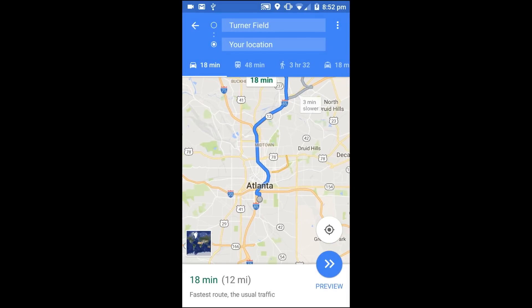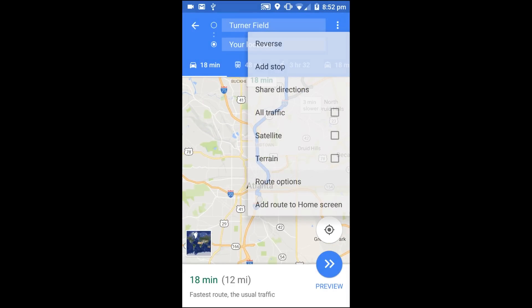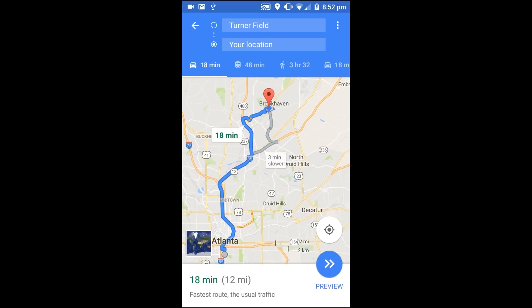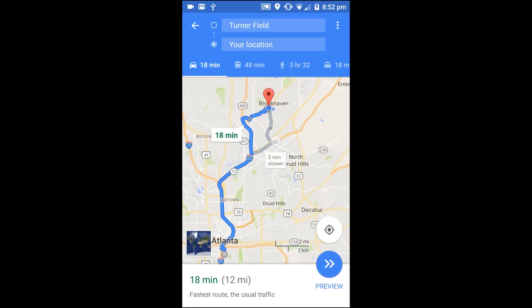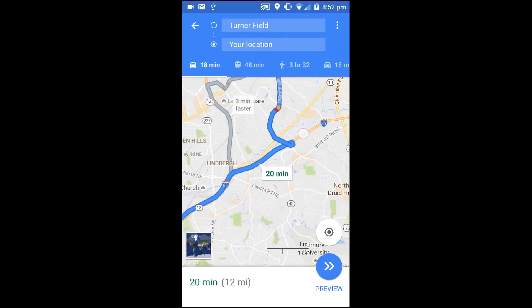When using Google Maps, you won't have a whole lot of route customization options. Enter the menu and tap Route Options, and you'll only find three: avoid highways, avoid tolls, and avoid ferries. On occasion, Google will notify you that there's a faster route available, but in my experience, this doesn't happen very often. In general, Google Maps prefers to keep you on main roads rather than taking you on lengthy detours, even if it means shaving a few minutes off your ETA.